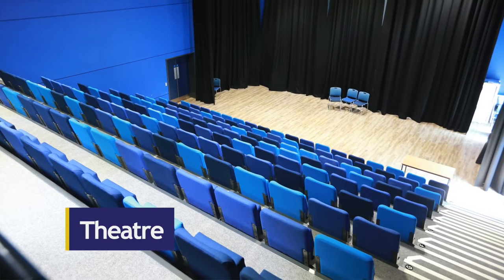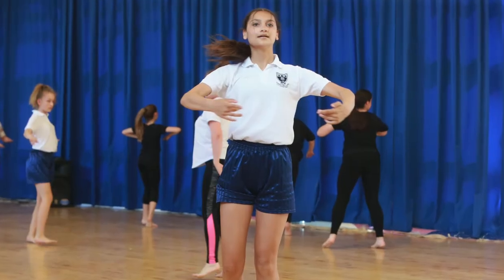This is our theatre where we hold drama and dance lessons. We also meet in this space for year group assemblies and for students to take part in workshops.